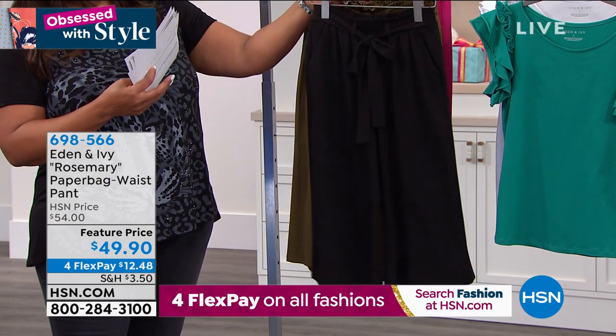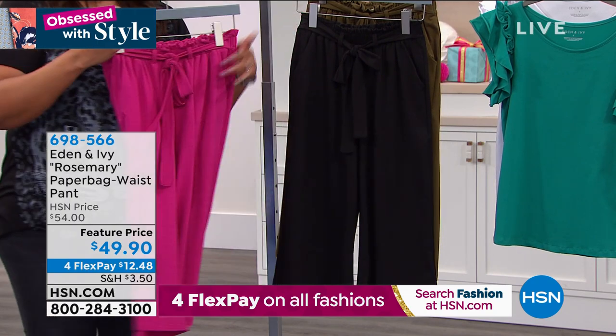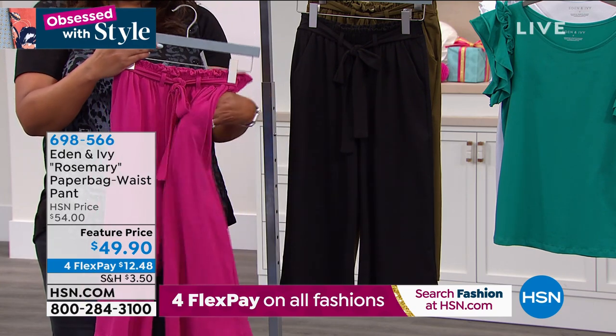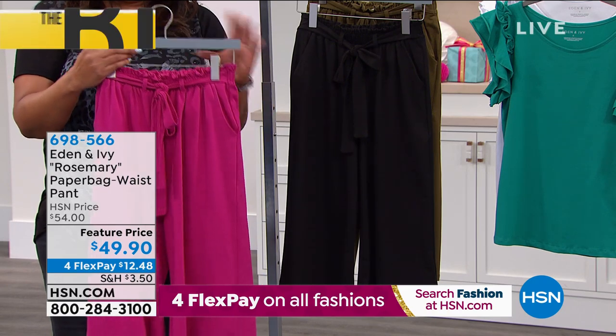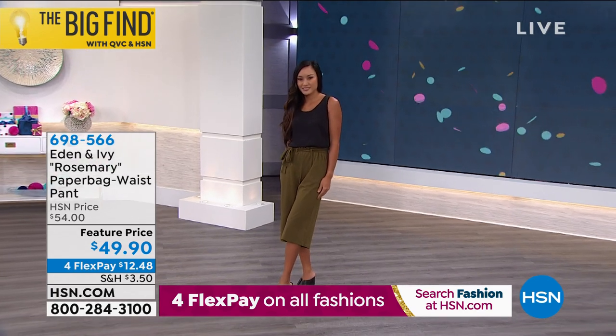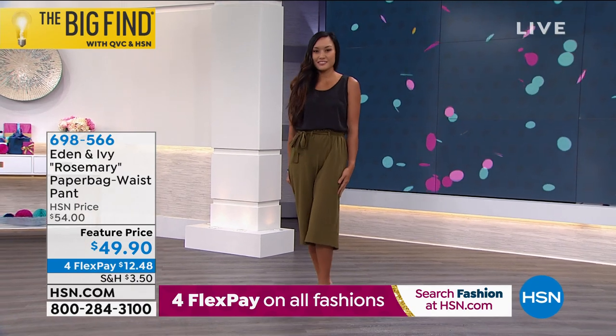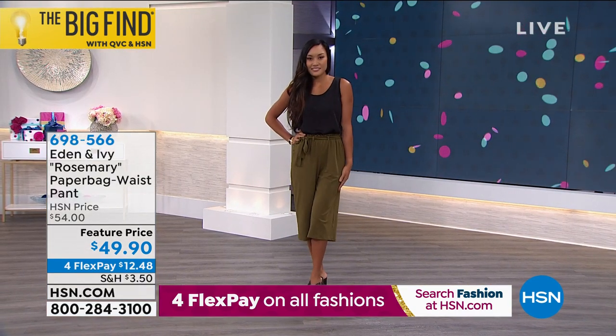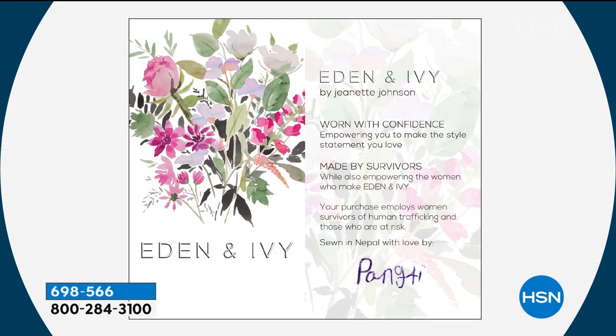These pants are the ultimate intersection of comfort and looking cute — and of course there's the story behind it. When you wear Eden and Ivy you feel connected to the woman who made it. The hang tag says 'worn with confidence, empowering you to make the style statement you love, made by survivors' — and it's signed by the maker, for example signed by Pang in Nepal. The azalea color is the most popular for spring and summer. High-waisted with an elastic waist, also a wide leg — very flattering.